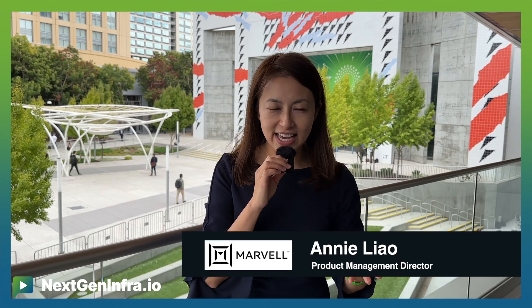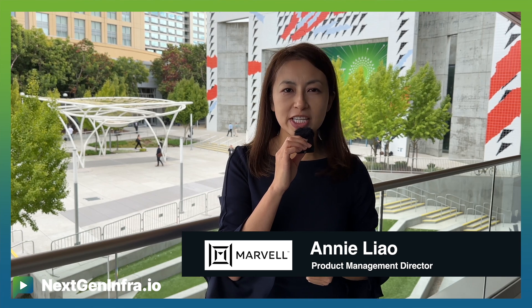Hi everyone, this is Annie Liao from Marvell Technology. I'm the Product Management Director for the Marvell PCI Retimer Alliance.